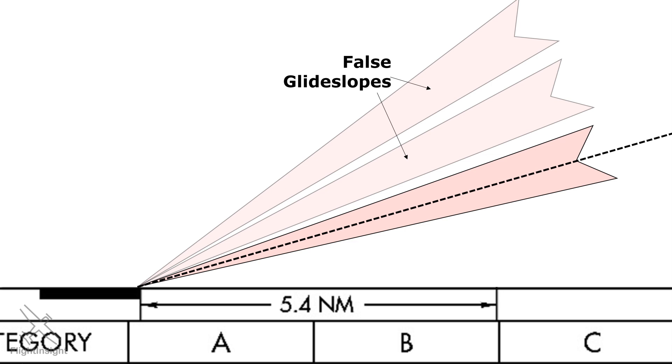Depending on the type of transmitter used, these false glide slopes can either indicate a fly-up or fly-down signal to the pilot. But in all cases, even if you've captured one of these glide slopes, you'll be flying a much steeper rate of descent than is proper for the approach.